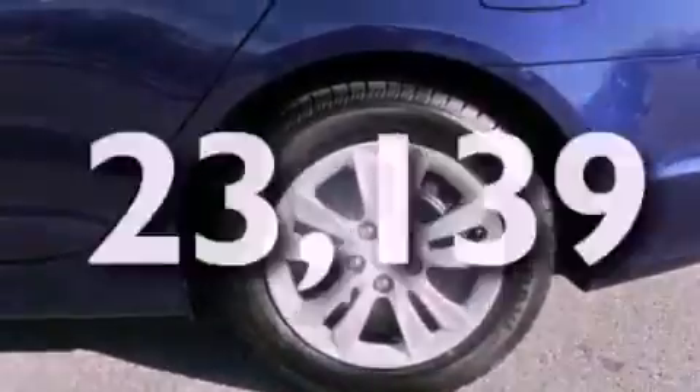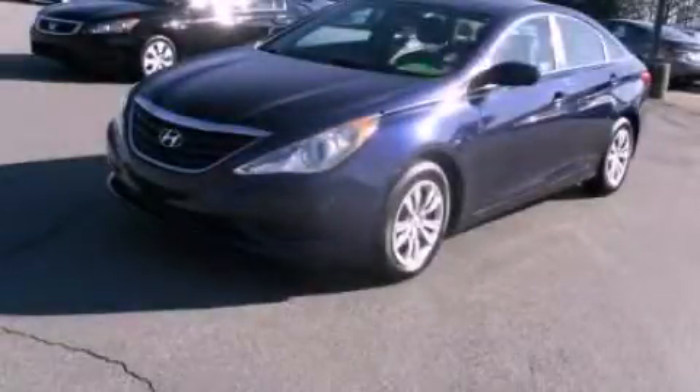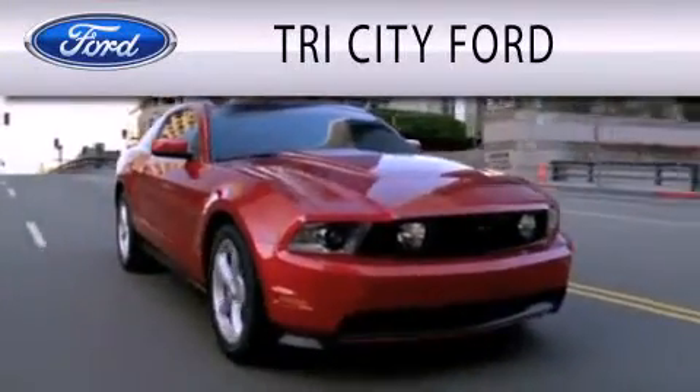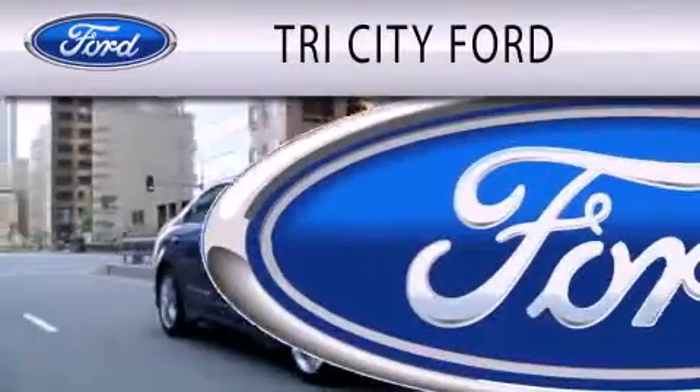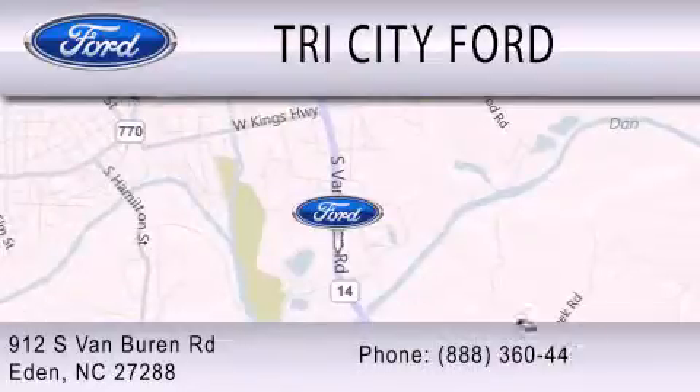Contact us today and schedule your opportunity to see this vehicle in person. Tri-City Ford is dedicated to doing everything possible to ensure that the experience you have selecting your next vehicle is as pleasant as possible. We are located at 912 South Van Buren Road in Eden.